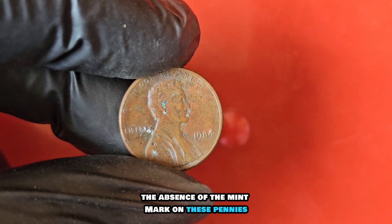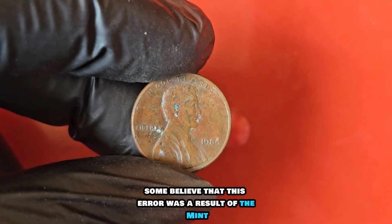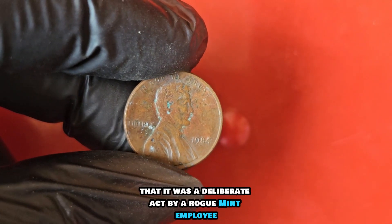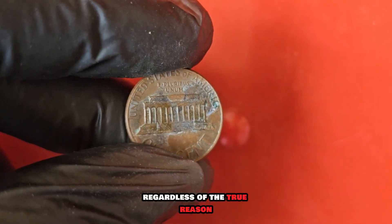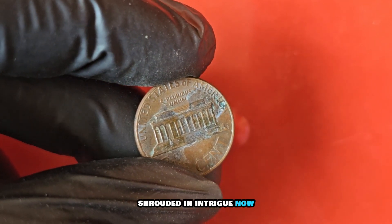The absence of the mint mark on these pennies has sparked much debate and speculation among numismatists. Some believe that this error was a result of the mint forgetting to add the mint mark, while others theorize that it was a deliberate act by a rogue mint employee. Regardless of the true reason, the 1984 no-mint mark Lincoln penny remains a mystery shrouded in intrigue.